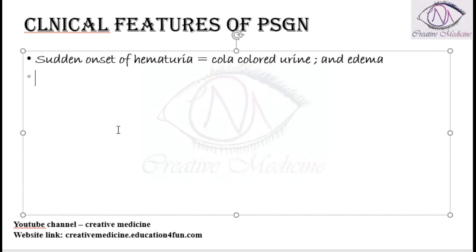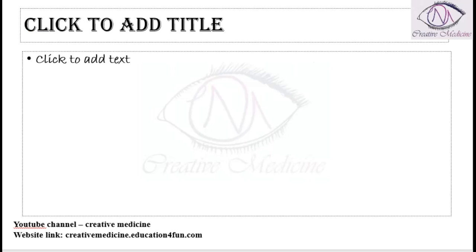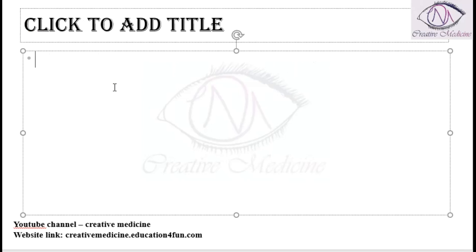This cola-colored urine is characteristic but not diagnostic. On laboratory investigations, you can find azotemia. Hypocomplementemia is also seen in these patients.